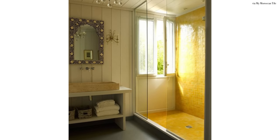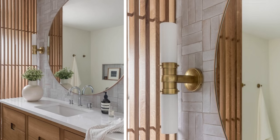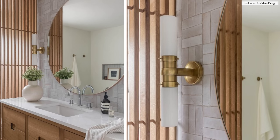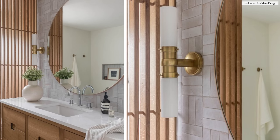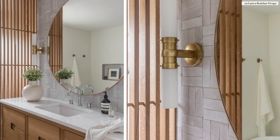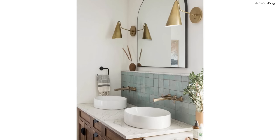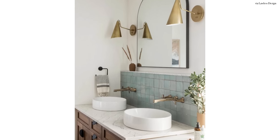Why do people love it so much? It has this very perfectly imperfect type of charm. No two tiles are alike, they're not straight, they have a little bit of a jagged form to it. When you run your hand across it, it's not a completely smooth surface, but visually it has such striking impact. They're most commonly square, but they also come in longer rectangular subway tiles and smaller hex tiles.